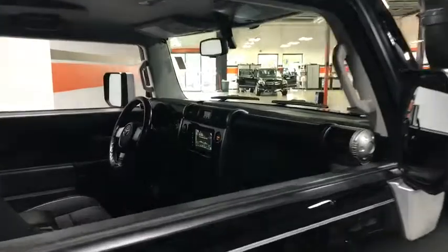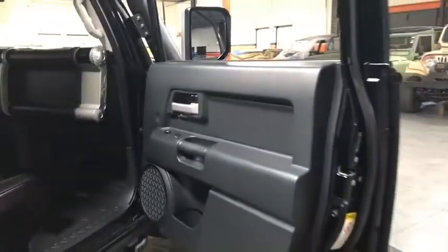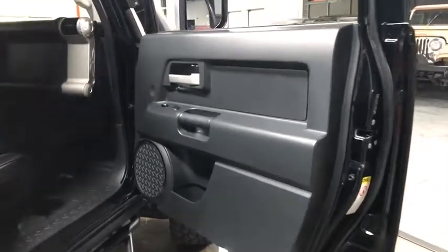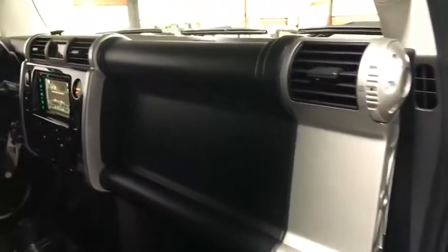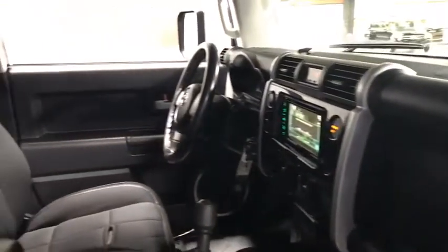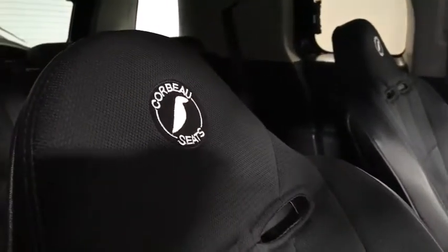Four-wheel drive. Traction control. Child safety rear door locks. Power door locks. Power windows. Tachometer. Side curtain airbag. Brake assist. Vehicle skid control. Engine immobilizer. Digital clock. Four-piece floor mat set. This vehicle offers reliability and good looks at a great price.